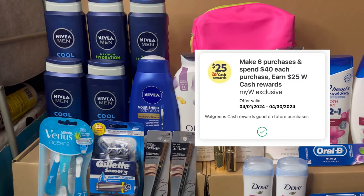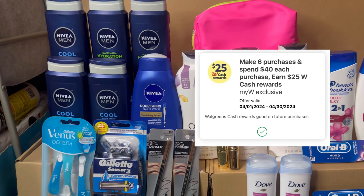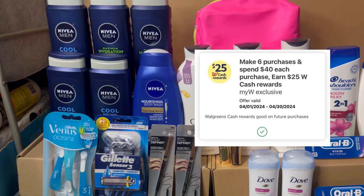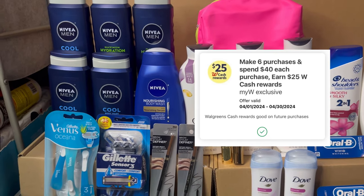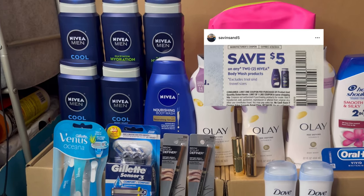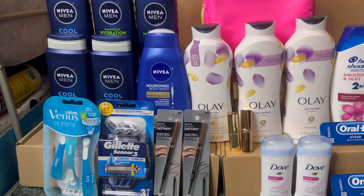In this account I also have the spend $40 get $25 Walgreens cash over six trips monthly booster, so this will be my second trip. I used three $5 register rewards for the Nivea and the $7 digital coupon for the L'Oreal.